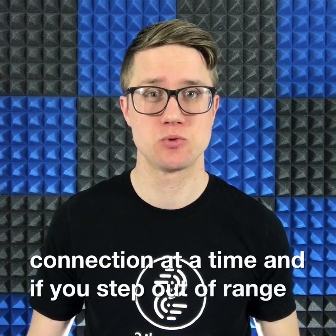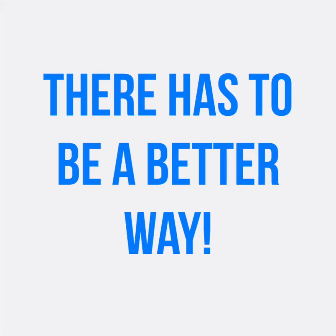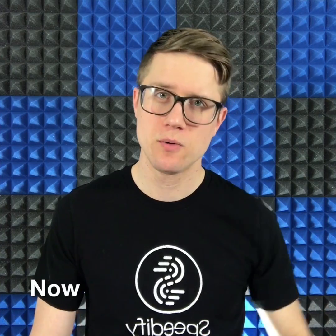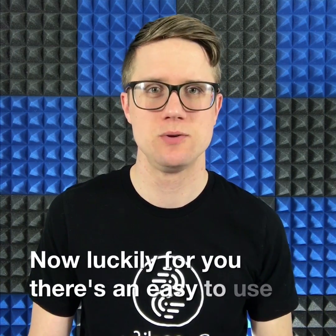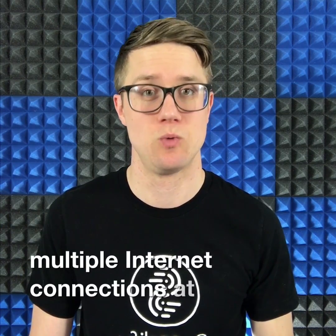And if you step out of range of Wi-Fi, or if one of the connections fails, so does your app. Now, luckily for you, there's an easy-to-use app called Speedify that allows you to combine multiple internet connections at once.